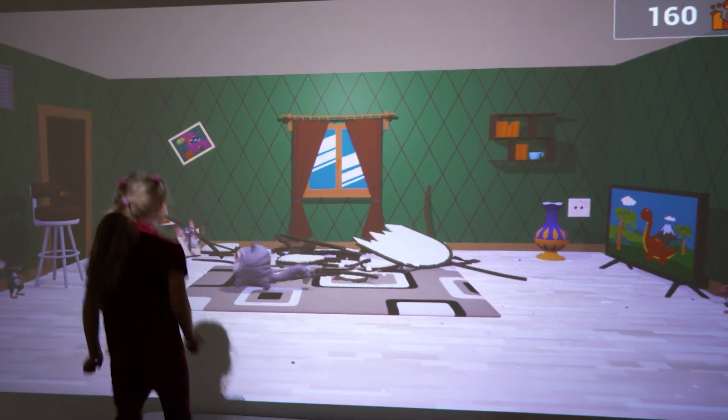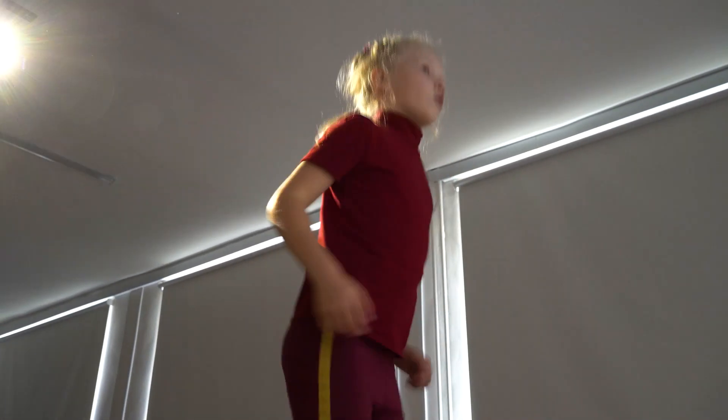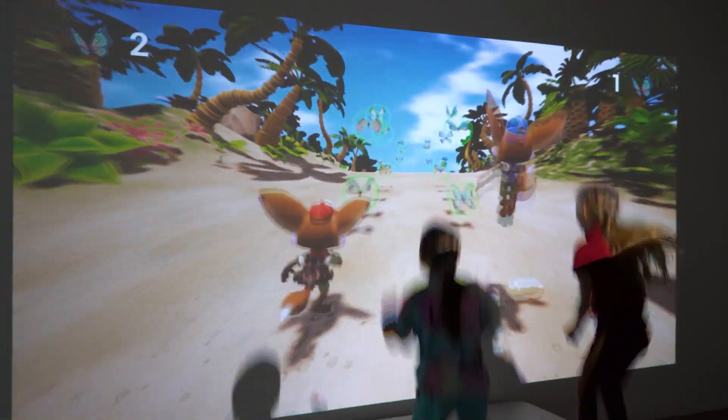Hello everyone! Today I'd like to present our interactive trampoline, The Jumper. The Jumper is an exciting interactive complex that will immerse children into an amazing world of augmented reality and interactive games.